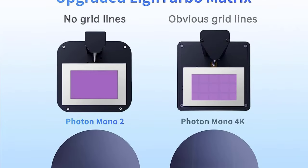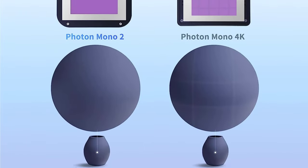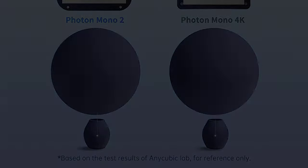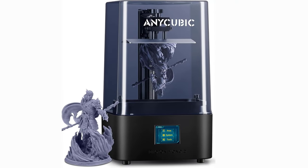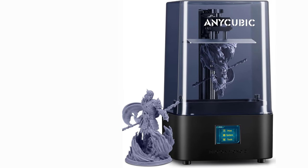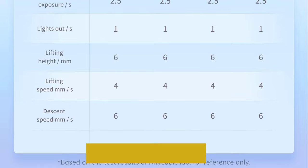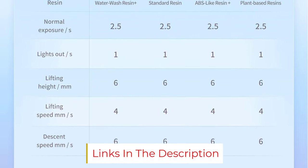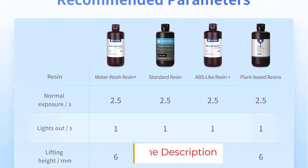The Mono X 6K is now compatible with a wide variety of resins thanks to its optimized light power regulation. It falls in a sweet spot between 4K and 8K resin 3D printers and offers great value at its price. The improved resolution and large build volume deliver excellent printing quality, making it a good choice for both hobbyists and semi-professional resin 3D printer users.